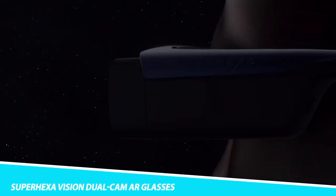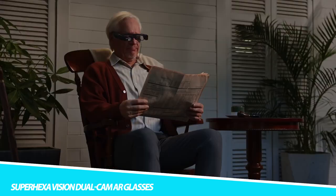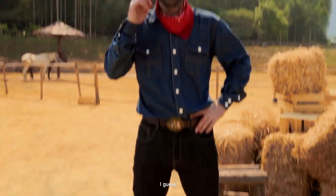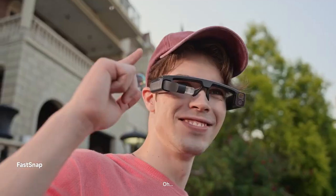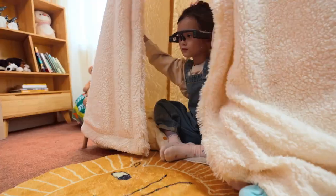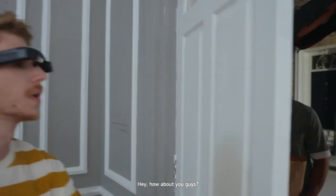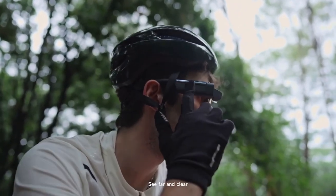The Super Hexavision Dual Cam Air Glasses are a powerful wearable gadget. Giving you hands-free shooting, they ensure you're always ready to snap a shot. They also have a bright and clear near-eye display that gives you a real-time HD viewing experience. You can adjust the optical display up and down 15 degrees as well as front and back 15 degrees, letting you enjoy a personalized viewing angle.